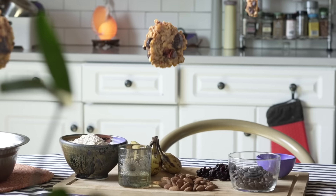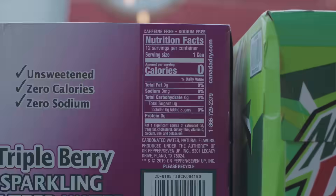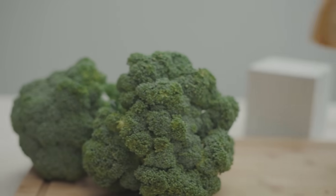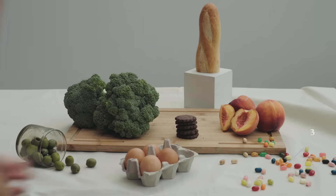I have this snack that I make all the time, and I wanted to know how many calories it has. We're used to seeing these numbers that tell us how much fuel we get from different foods, but how do they know how many calories are in there?